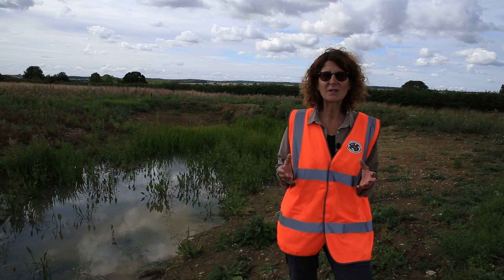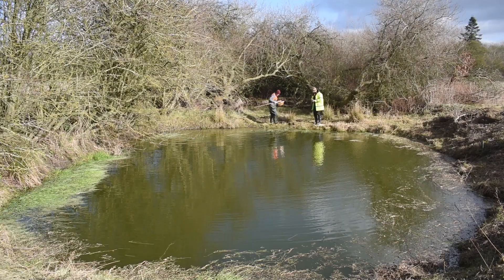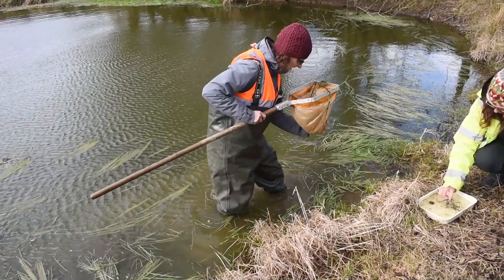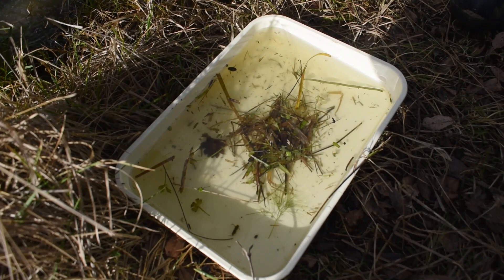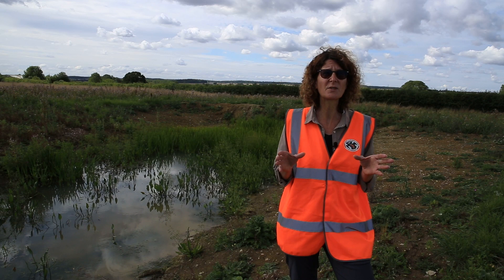The beauty of the site is that when we came to do walk-overs and assess what we could do across these sites, we actually surveyed one of the existing ponds and found some Great Crested Newt eggs — and nobody knew; there were no existing records for Great Crested Newts at the site. So we're basically creating a complex to extend the breeding habitat for the newts.